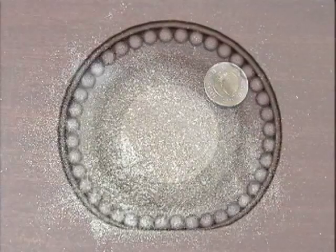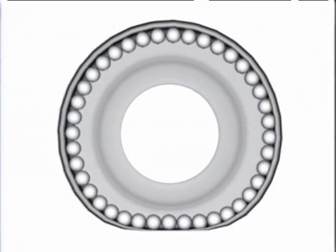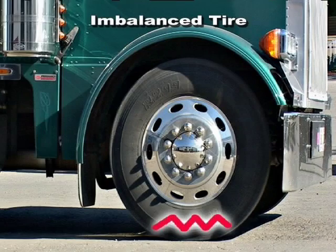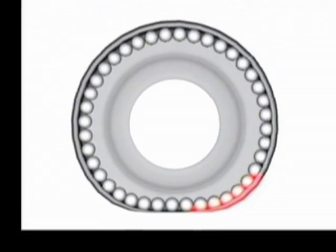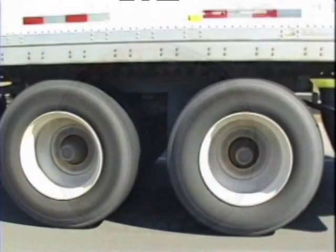With a perfectly balanced tire, centrifugal force distributes the Magnum microbeads evenly around the interior of the tire. With an imbalanced tire, a heavy spot or sidewall weakness will cause the tread to kick outwards at the top of its cycle, thereby creating a vibration in the tire. This causes the Magnum to move in the opposite direction, thereby offsetting the heavy spot.